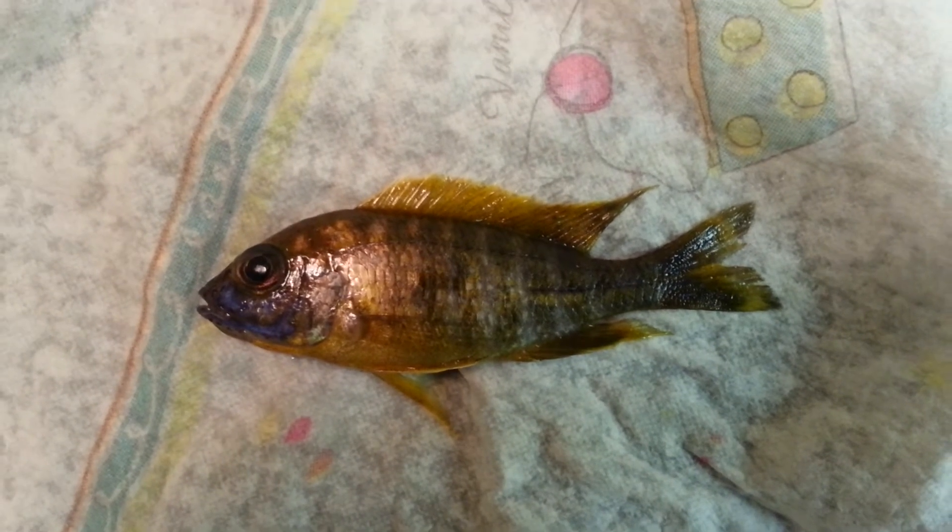But he didn't make it. This was the other Lemon I bought. I don't know why — I did them all the same way, put them in separate containers, no problem, they'd been there all day. He just keeled over. The other two are fine.